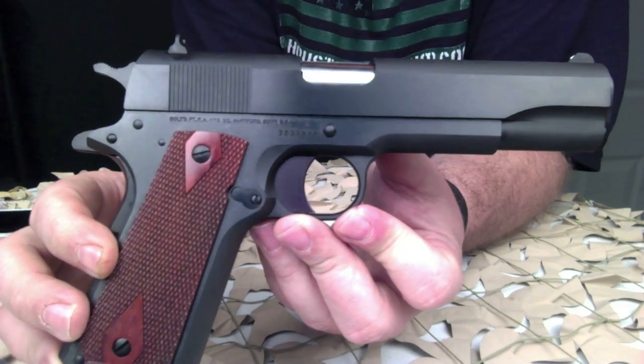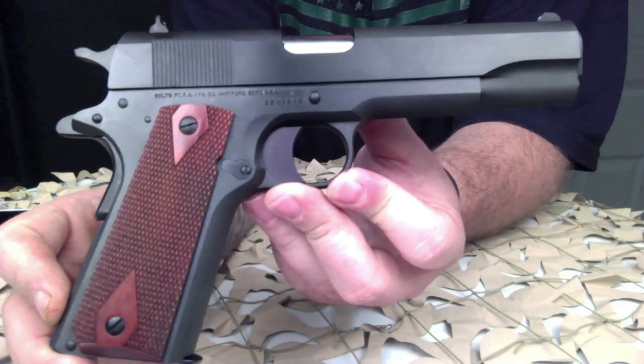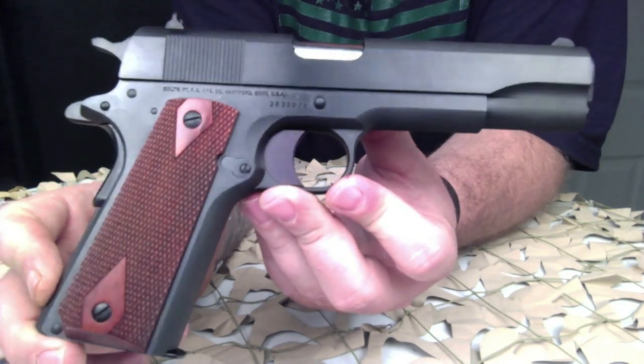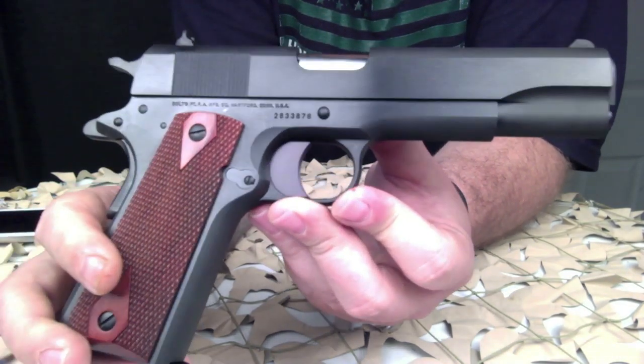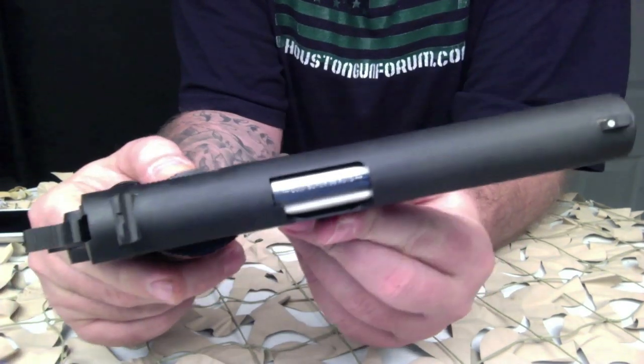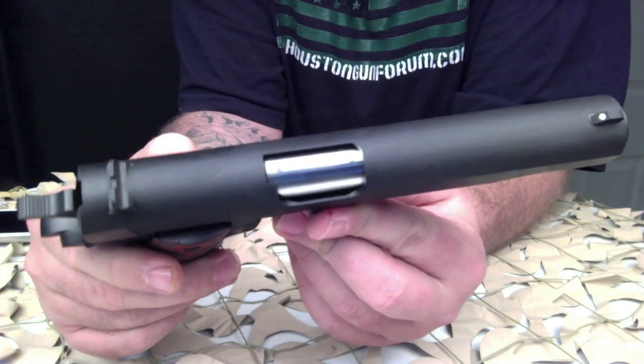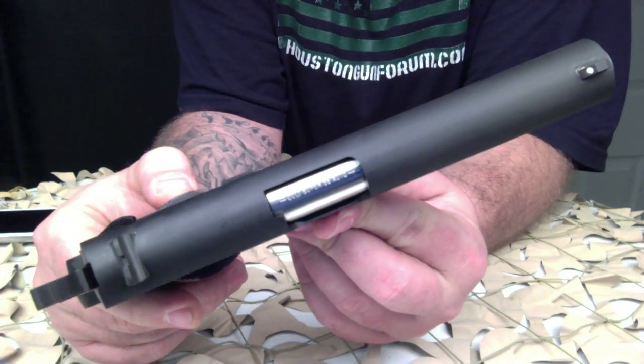It was originally designed as 38 ACP in the 1920s, also called 38 Auto. The old 38 ACP propelled a 130-grain bullet at just over a thousand feet per second, so the improved 38 Super Auto pushed that same 130-grain bullet at almost 1,300 feet per second.